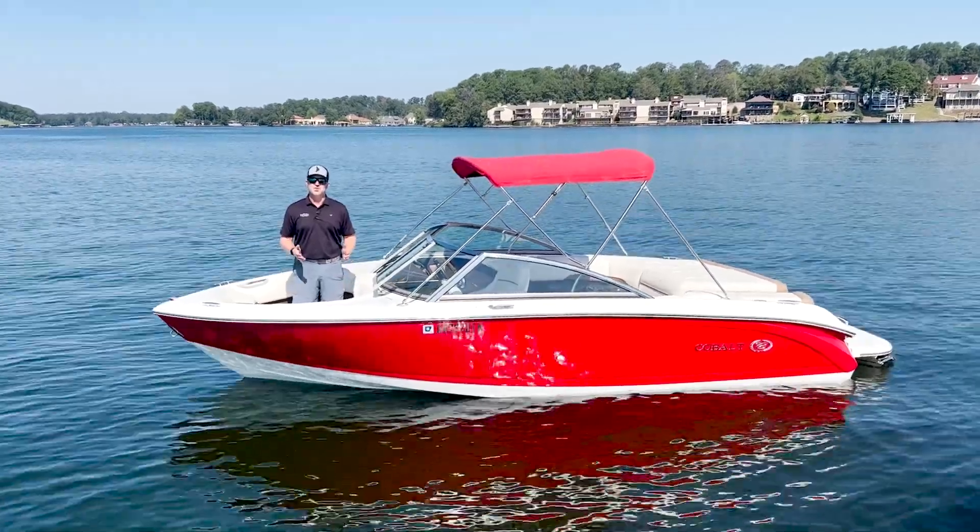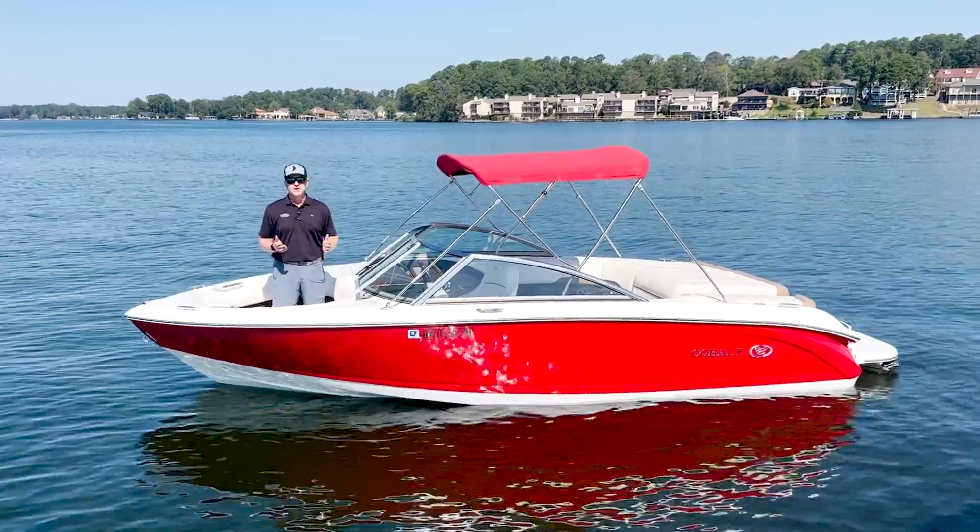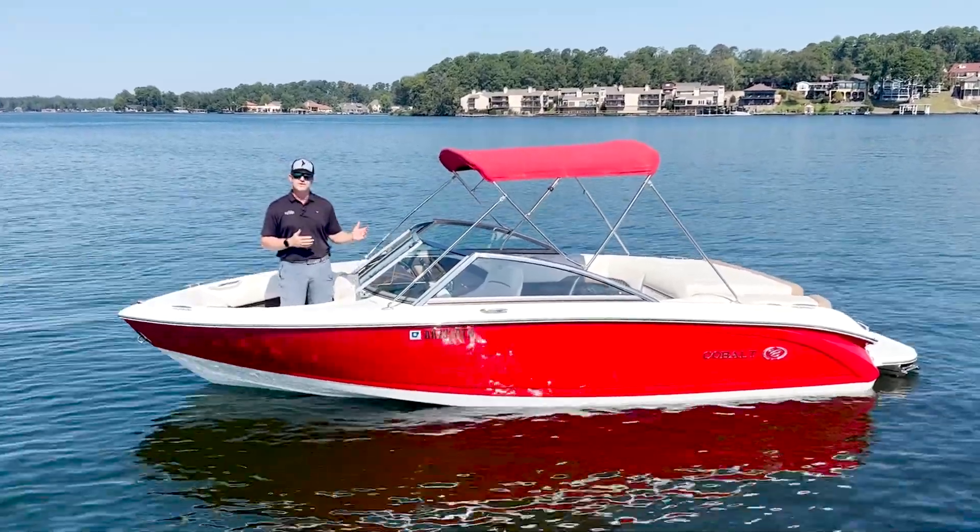Hey guys, this is Elliot Thomas with Future Marine here in Hot Springs, Arkansas. Today we're out on beautiful Lake Hamilton, previewing some of our pre-owned inventory.